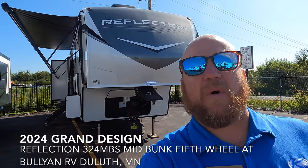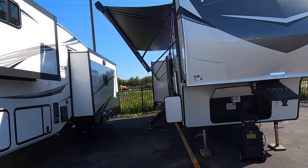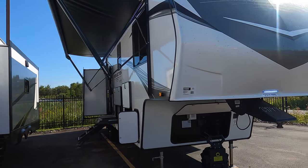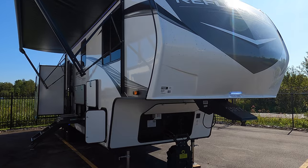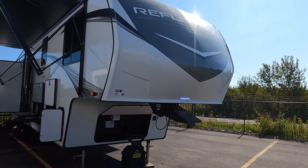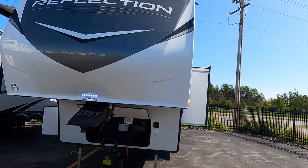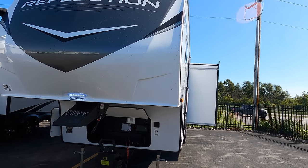Hey guys, welcome back — Kyle Dittman here at Bullion RV, Duluth, Minnesota. Today we have a brand new 2024 Grand Design Reflection, the 324 MBS with the mid bunk. A couple small new changes on this model, we'll point those out. I am in sales here at Bullion, so write my number down early so you can shoot me a call or text with any questions — 218-740-4964.